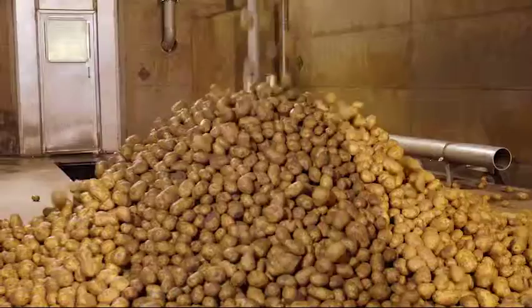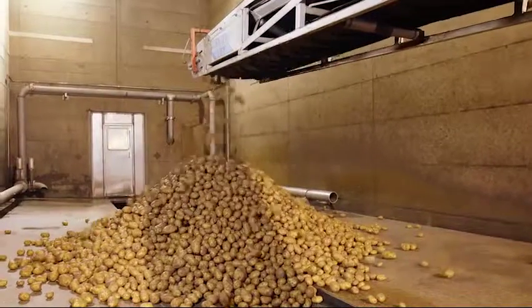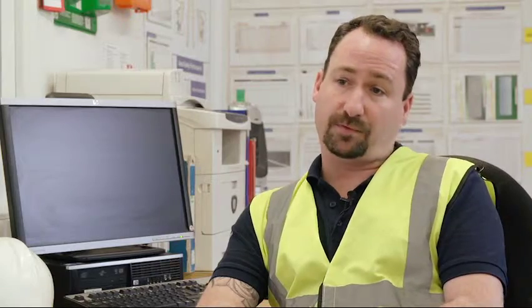Each load will come accompanied with a potato passport which highlights the grower, the vendor, where the potatoes come from, the variety, and who's bringing them in. They also have a HACCP section on every passport that requires signing.